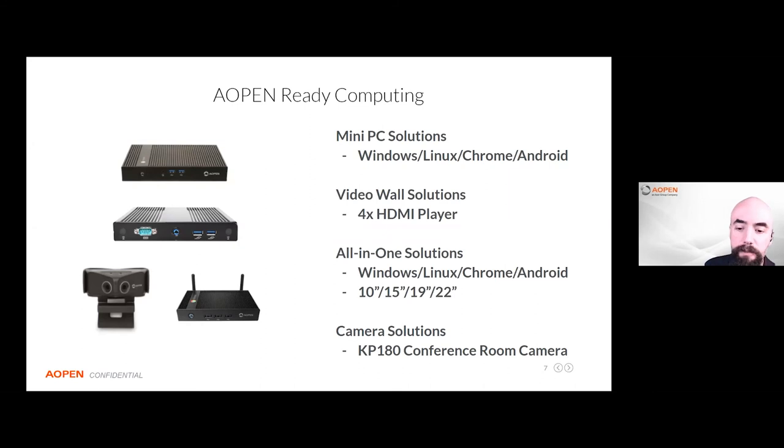Something new we introduced this year is the KP-180, a camera designed for small huddle rooms. It's 180 degrees wide — capturing the entire room, including the people on the sides that a regular webcam would miss. It's an extremely affordable product, as traditional wide-angle solutions in the camera space are very expensive. AOpen decided to offer a really low-cost version. It's also used in education for capturing the entire classroom, chalkboard, or whiteboard during teach-from-home scenarios.